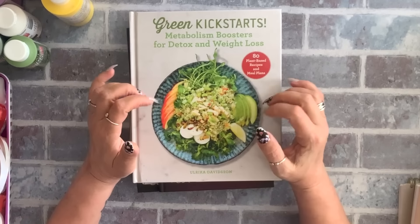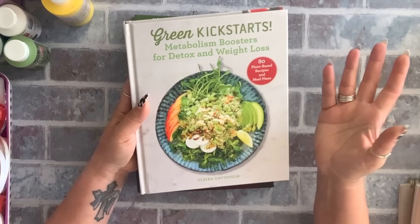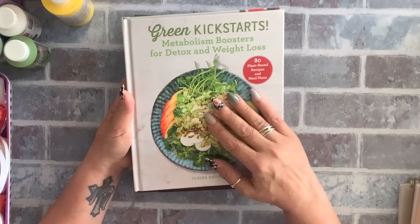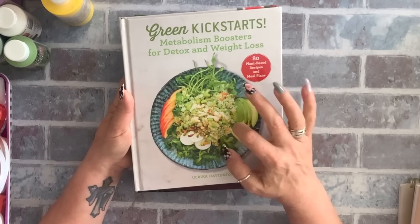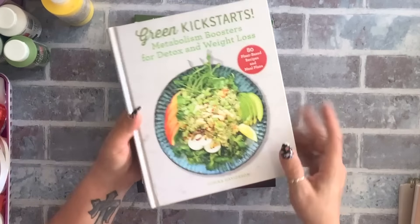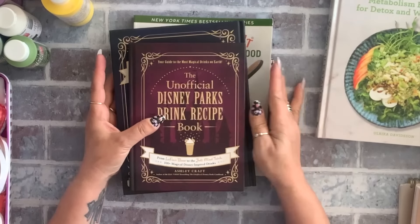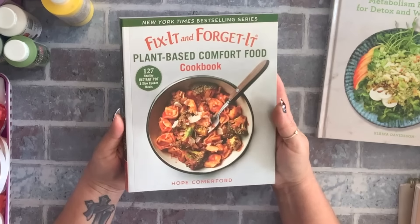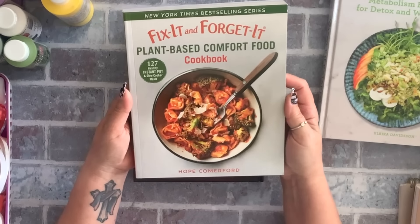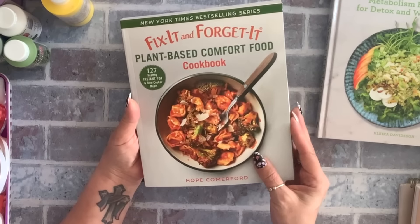I love cookbooks — I saw this green one: Kickstart Metabolism Booster for Detox and Weight Loss. Not that I'm dieting, but it has plant-based recipes and two of my daughters are vegan, so it'll make life easier. That was four dollars. I also got Fix It and Forget It Plant-Based Comfort Food — also four dollars, a New York Times bestseller. You can use it with a slow cooker or instant pot, which I have both.